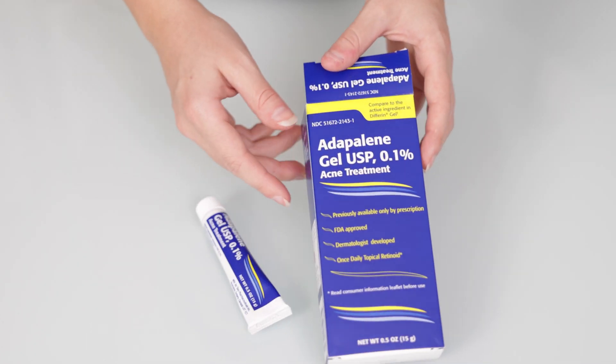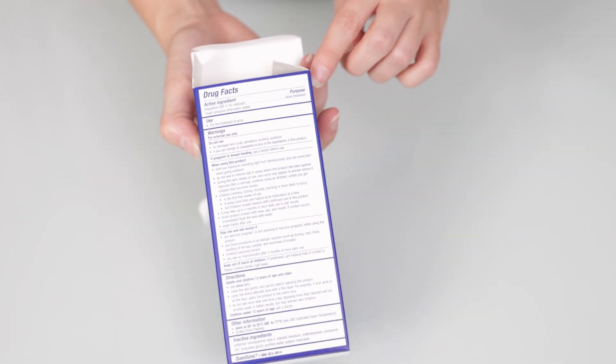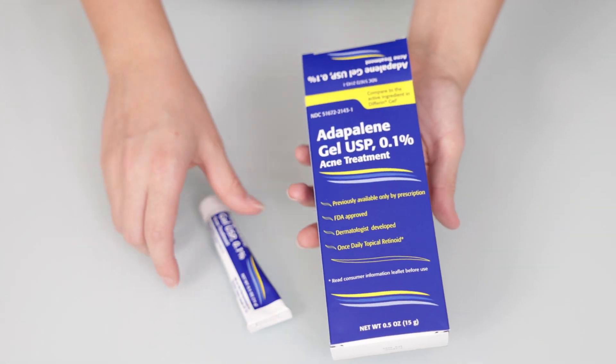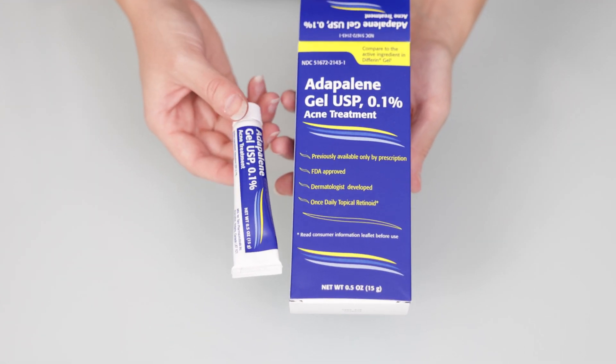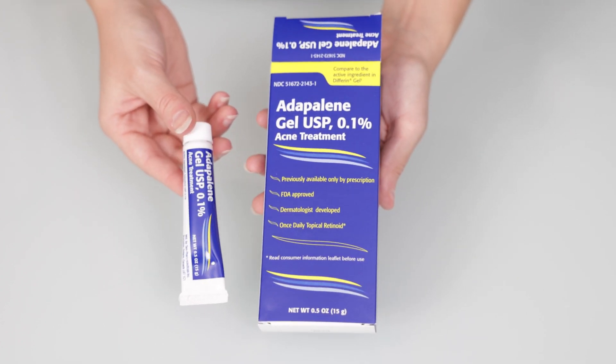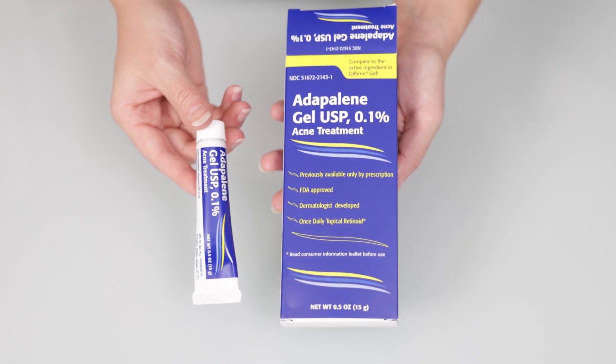So yep, that's the product, this is the box. It's got all your information here on the back of the box that you need for the product. And that is the once daily topical retinoid. So if you are in the market for a topical retinoid treatment, then I highly recommend this one.